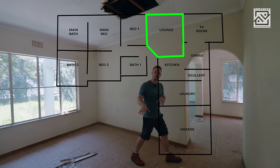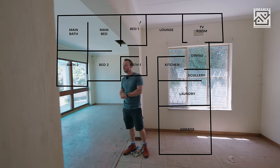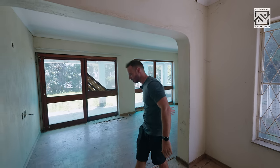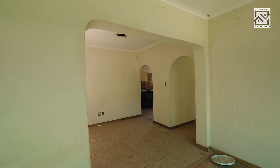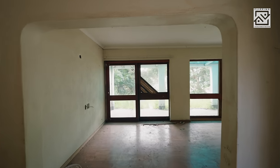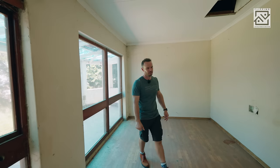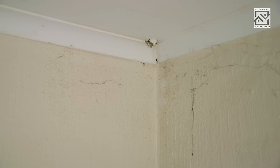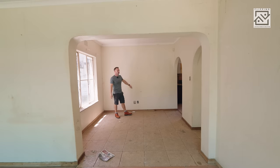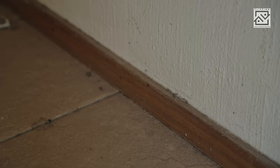Moving on — this is the formal lounge, this is the dining room, and this space is a TV room which was originally part of the outside patio and was enclosed to be part of the house, which I like. This was the original outer wall. You can see further preventative boarding up so no one else gets in. These wooden frames I would like to keep, so we'll see if we can. Definitely a massive cleanup needed — the cobwebs and the walls are really dirty.